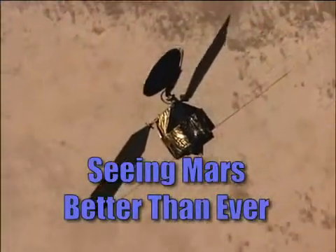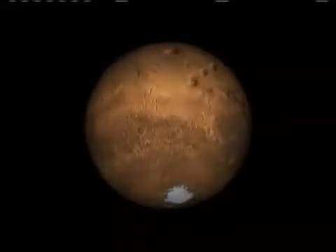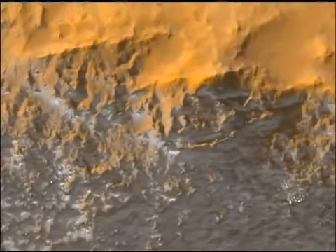We're getting brand new images from NASA's newest Mars spacecraft. The Mars Reconnaissance Orbiter has made its first observations from low orbit. One of its three cameras, the High Resolution Imaging Science Experiment, or HiRISE, is providing unprecedented views of the red planet.